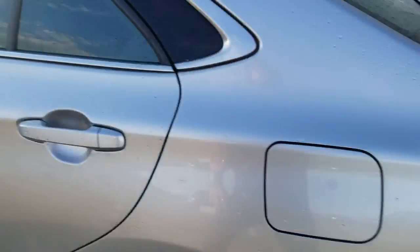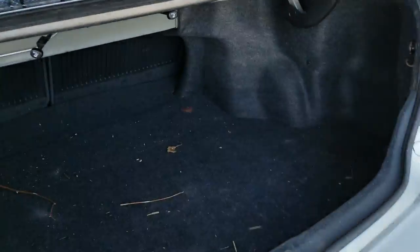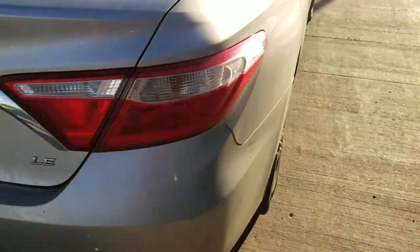Let me show you the trunk space. Walking to the back, you get a really big trunk because the Camry is a very big vehicle, so there's lots of space. You are also able to fold down those seats for an entrance so you can have a lot more space as well.